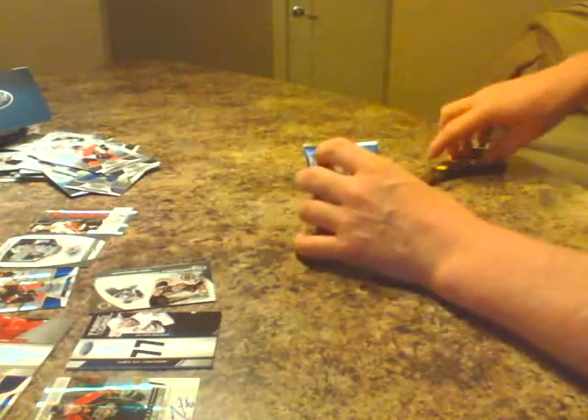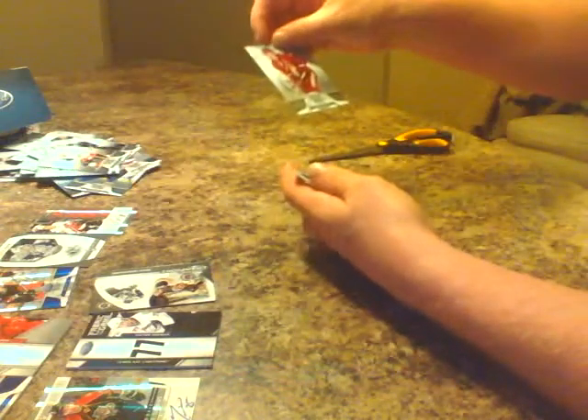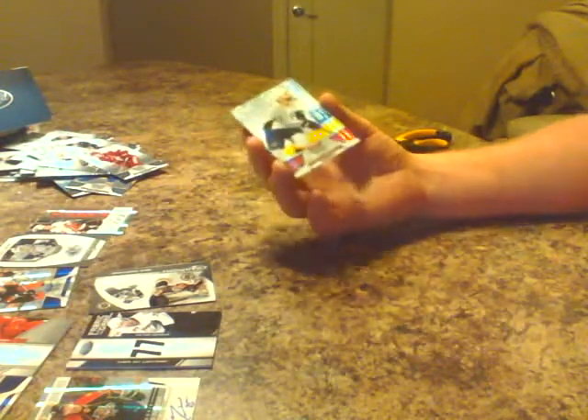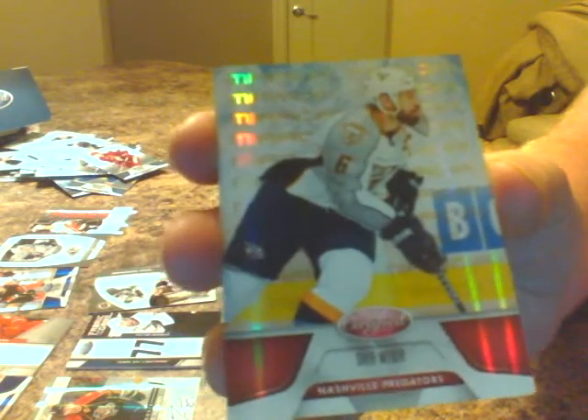Last pack. We got Drew Doughty base for LA. Luke Schenn, Toronto. Curtis Glencross base for Calgary. Shane Doan base for Phoenix. We got the decoy. And then we have ourselves Mr. Shea Weber, the Nashville Predators — it's a ruby parallel mirror, 173 of 199. I was about to say we never got one team hit twice, but that's Nashville's second hit along with the Pecorino pick arena earlier. So we got Shea Weber for Nashville.